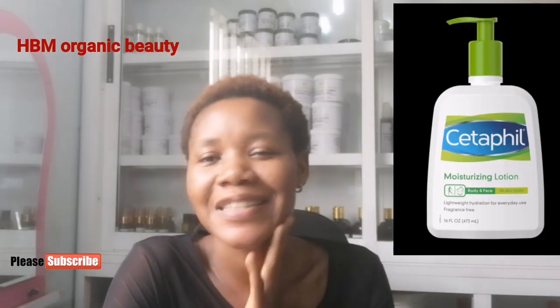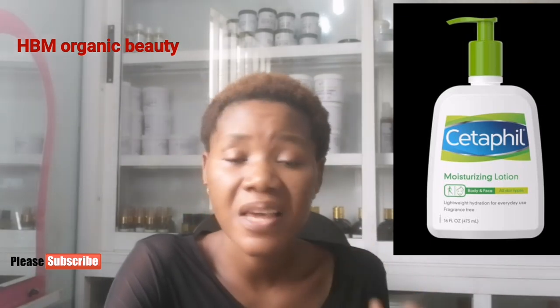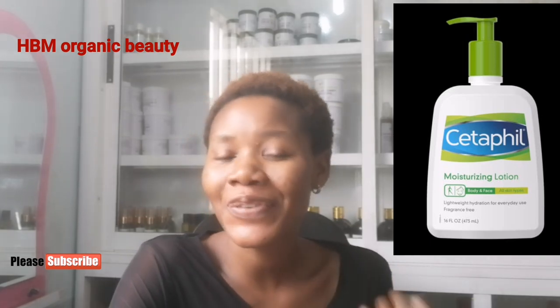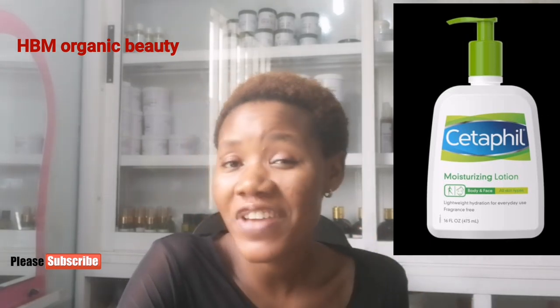Number four is Cetaphil Lotion. It is a very good lightweight hydration lotion for everyday use. It is paraben-free, made with plant-based ingredients, very moisturizing, keeps your body hydrated, and you can use it on both your face and body.